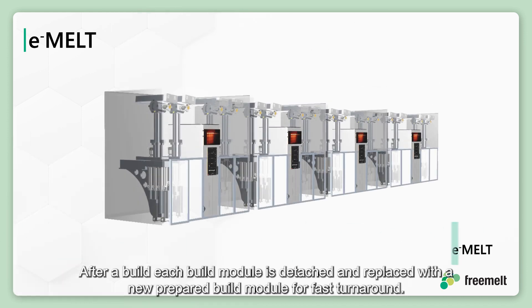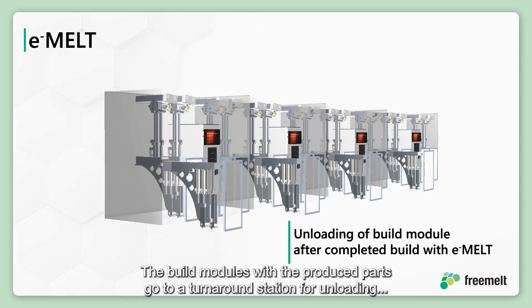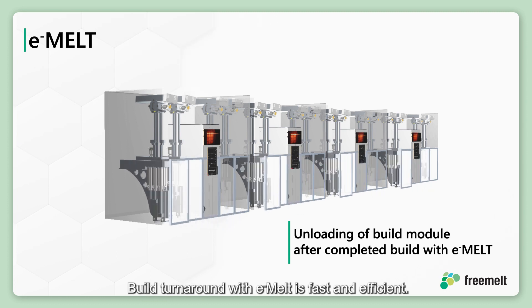After a build, each build module is detached and replaced with a new prepared build module for fast turnaround. The build modules with the produced parts go to a turnaround station for unloading, depowdering, and preparation for another build. Build turnaround with e-melt is fast and efficient.